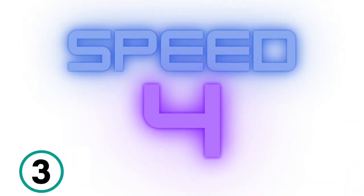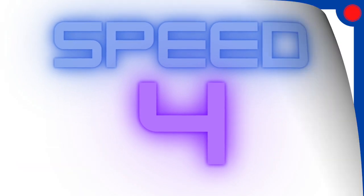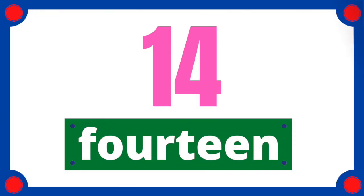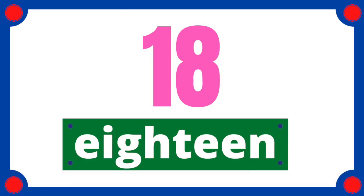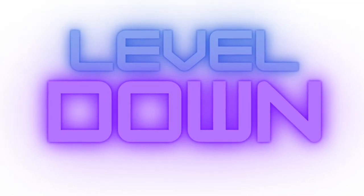Come on, get ready. 3, 2, 1. 11, 12, 13, 14, 15, 16, 17, 18, 19, 20. Great job. Don't give up. Level down.